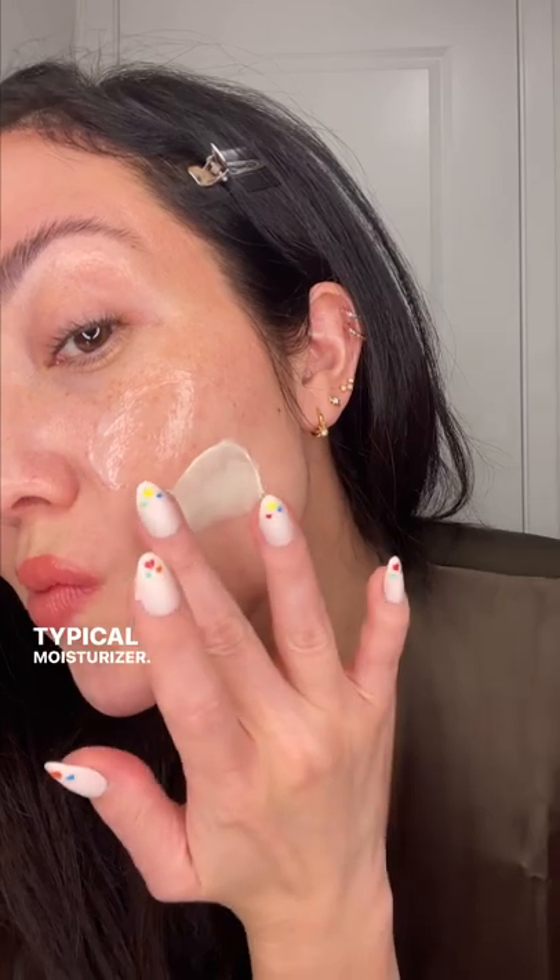It really feels light as a cloud, especially compared to a typical moisturizer. This is the Water Drench, and this is a rich cream — you can see a huge difference. In this gel cream,